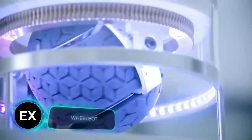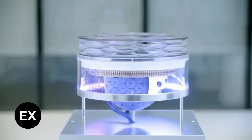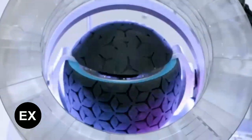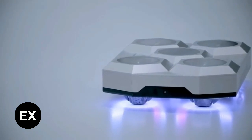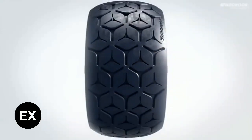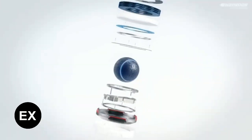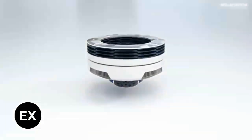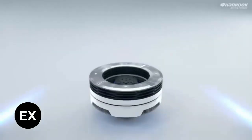Hankook Tire, a South Korean tire giant, also demonstrated their creativity with their latest invention: an omnidirectional wheelbot. Working prototypes of this future mobility vision are already being showcased at exhibitions. The company believes their wheelbots will be suitable for asphalt, off-road terrain, and even indoor environments. Furthermore, they'll be capable of operating in semi-autonomous mode and feature remote control.